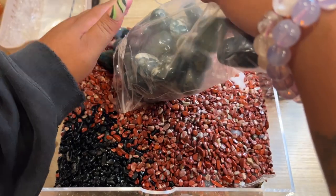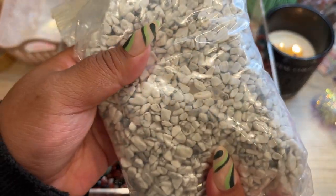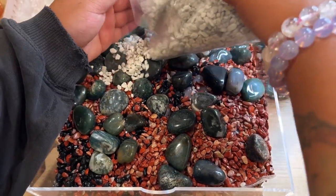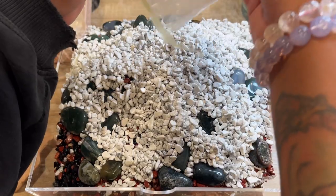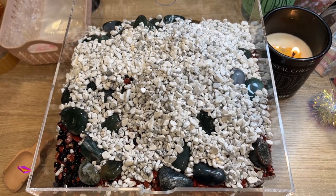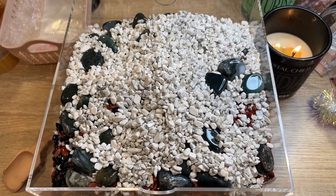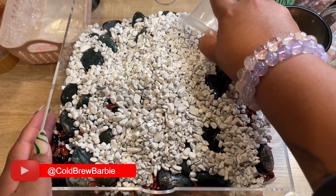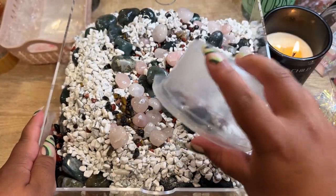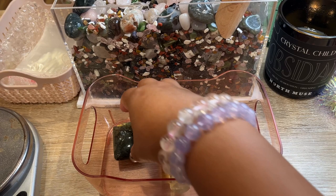Then we've got some moss agate tumbles — these are big tumbles. And then last but not least, some halite chips. There is the brand new confetti that should in theory last us a while, fingers crossed. I'm going to mix this up — might have to do some of that off camera. It's going to be a process — I might have to take some out and mix it — but then we'll jump back into packing orders.